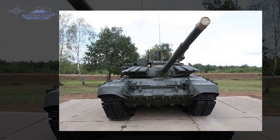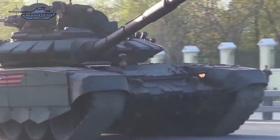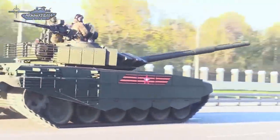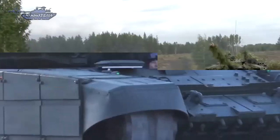The layout of the T-72B3M is identical to that of the standard T-72, with the driver's cab at the forward of the hull, fighting compartment in the center, and the power pack at the rear. The tank is manned by a crew of three, including commander, driver, and gunner.